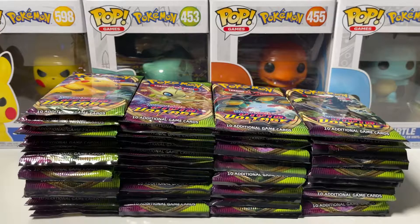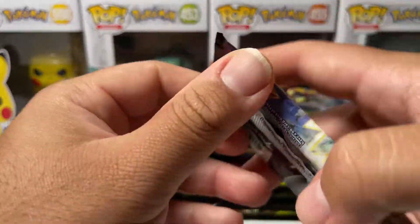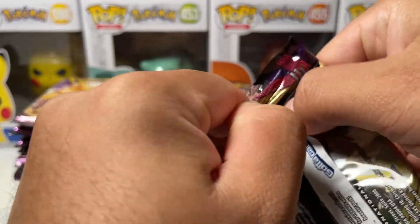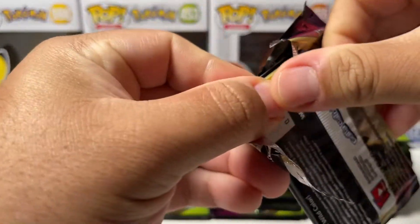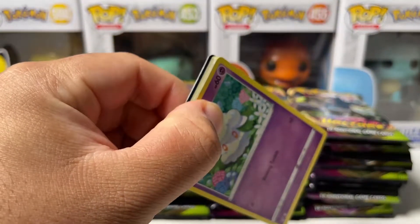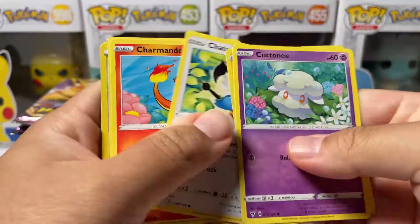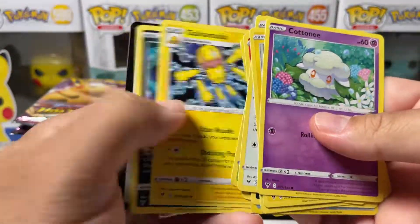As you can see on screen, we have 75 booster packs of Vivid Voltage. We're just going to go right into it because I do not want this video to be too long. I will not be doing the card trick on any one of these booster packs because we have a lot of packs to get through, so I'm literally just going to speed through these.